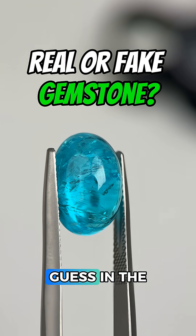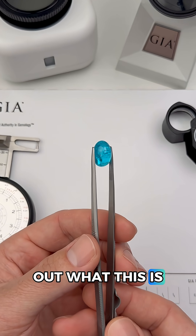Is this a real or a fake gemstone? Drop your best guess in the comments and let's figure out what this is and how much it might be worth.